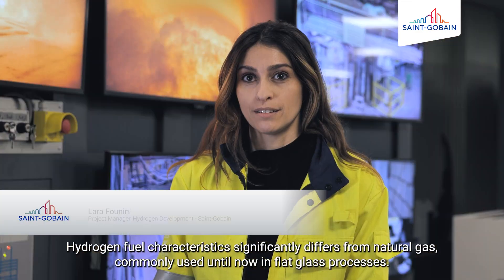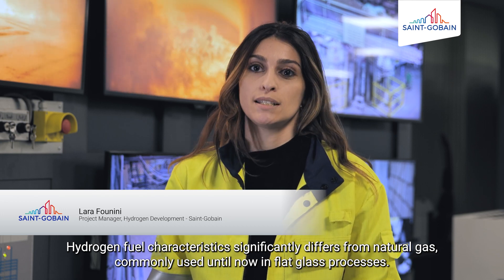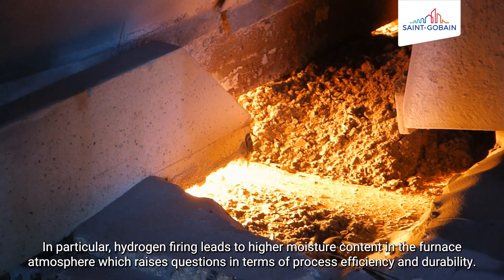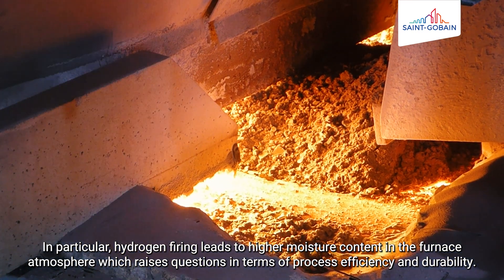Les caractéristiques du combustible hydrogène varient grandement par rapport au gaz naturel, qui aujourd'hui est le combustible le plus utilisé dans l'industrie verrière pour la fabrication du verre plat. En particulier, la combustion de l'hydrogène génère beaucoup plus d'eau dans l'atmosphère du fond, ce qui pose des questions en termes de durabilité du procédé, mais également de son efficacité. (The characteristics of hydrogen fuel vary greatly compared to natural gas, currently the most used fuel in the flat glass industry. In particular, hydrogen combustion generates much more water in the furnace atmosphere, raising questions about process durability and efficiency.)